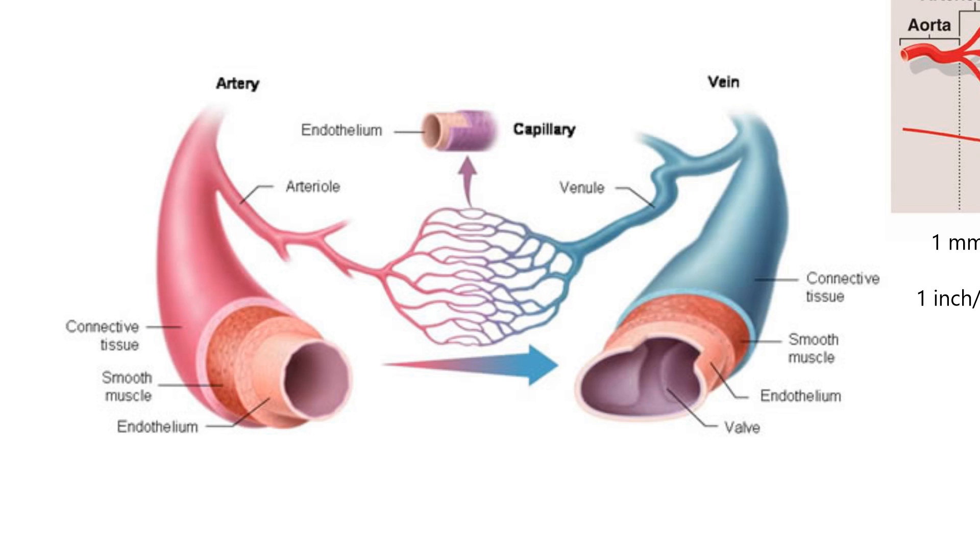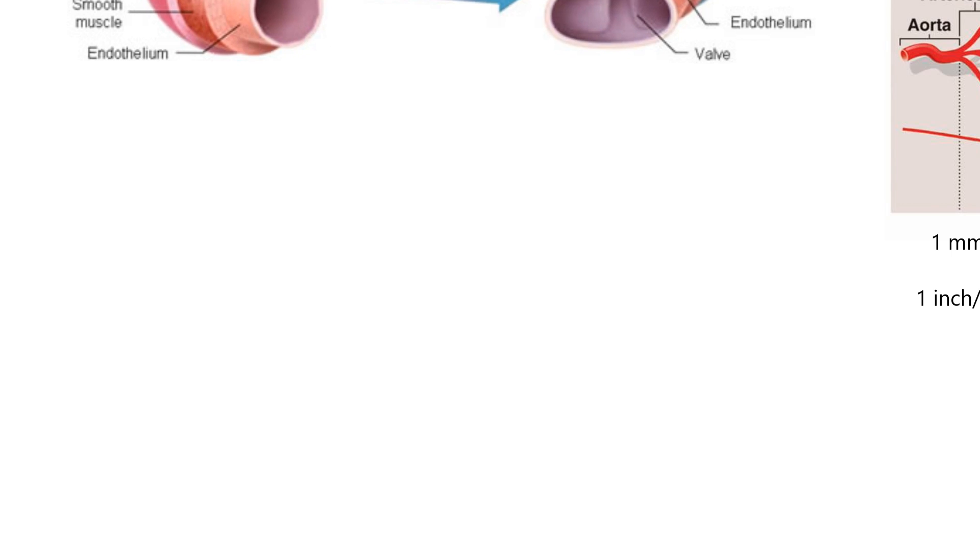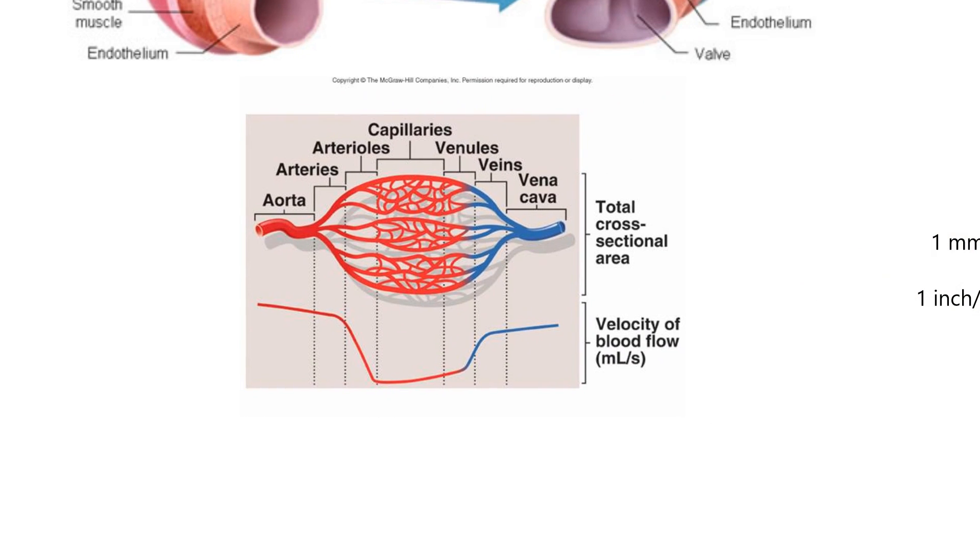Let me show you a better diagram for labeling. The idea is the same — you have the big aorta, blood flows through to the venous side, and goes back to the heart in the vena cava. Down here it's talking about flow rate — the higher the line, the faster it's flowing. Once you get to a capillary, there's an incredibly slow flow, and I want to talk about that.